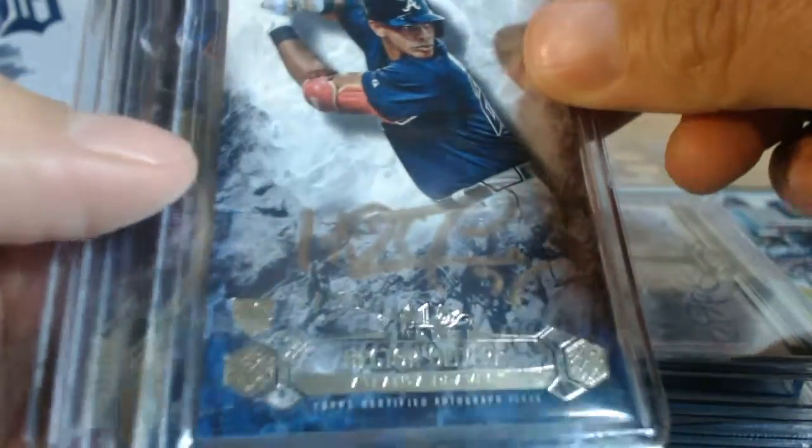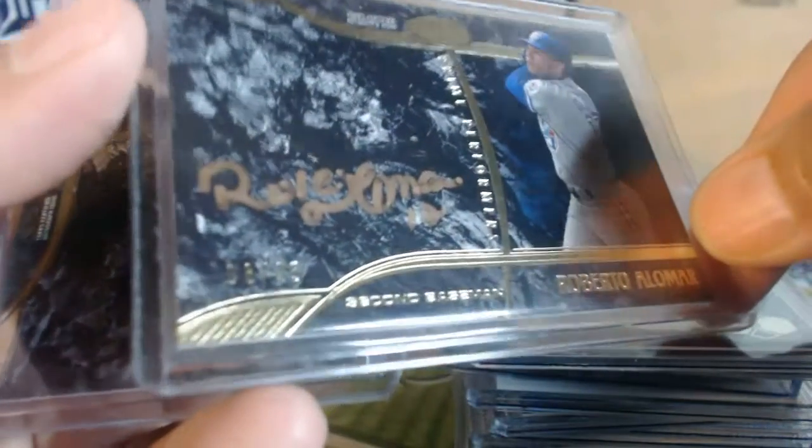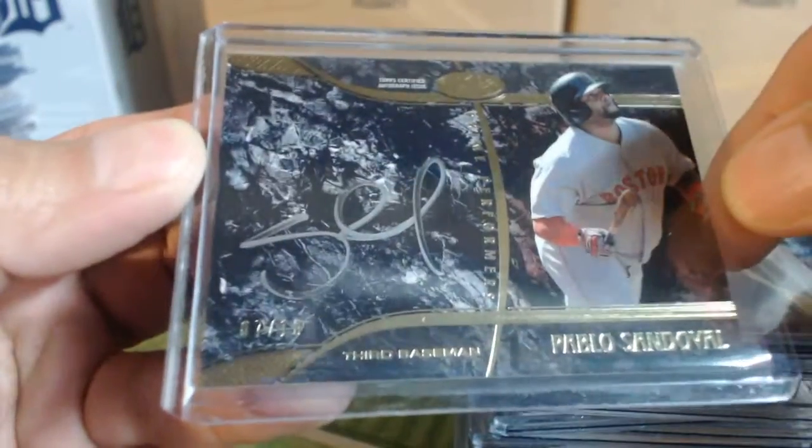Hector Oliveira Gold Inc. 24 of 25, Roberto Alomar 8 of 25 for the Blue Jays Gold Inc., and Silver Inc. for the Red Sox, Pablo Sandoval 7 of 10.